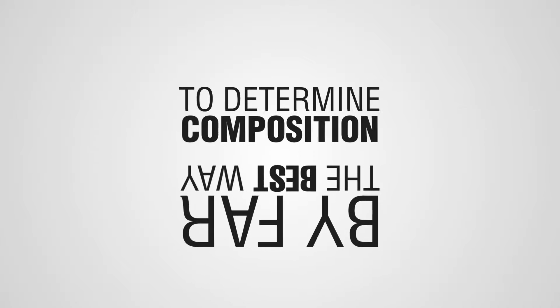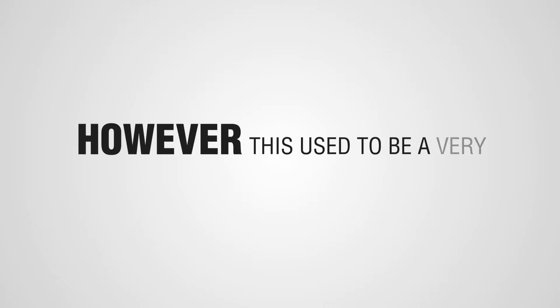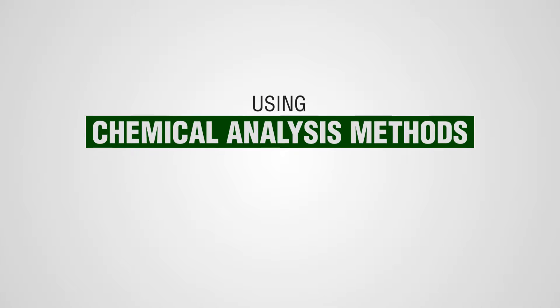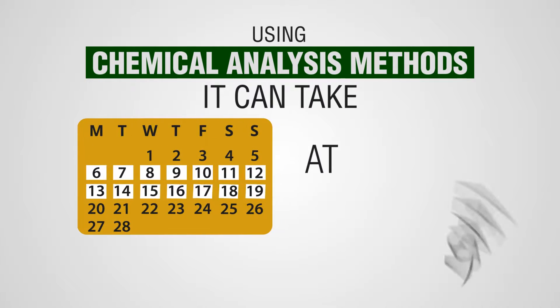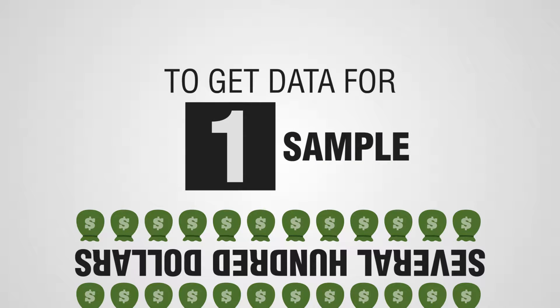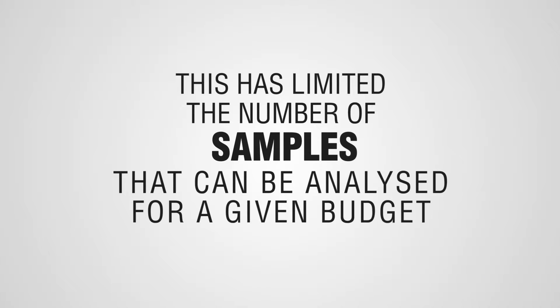By far the best way to determine composition is to have your samples analysed in a laboratory. However, this used to be a very lengthy and costly process. Using chemical analysis methods, it can take at least two weeks and several hundreds of dollars to get data for one sample. This has limited the number of samples that can be analysed for a given budget.